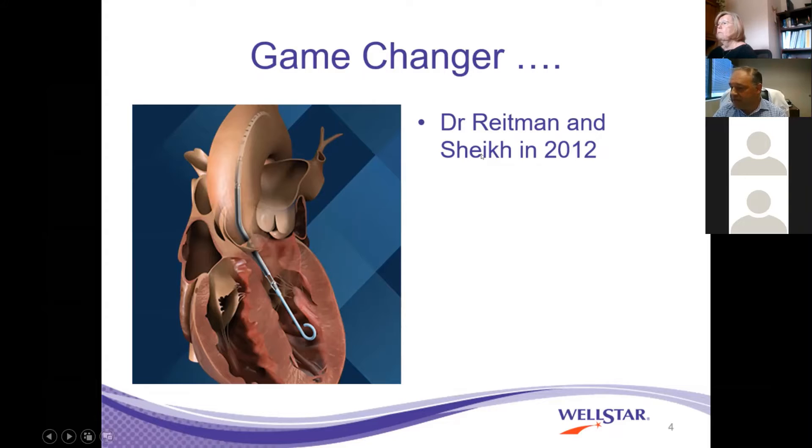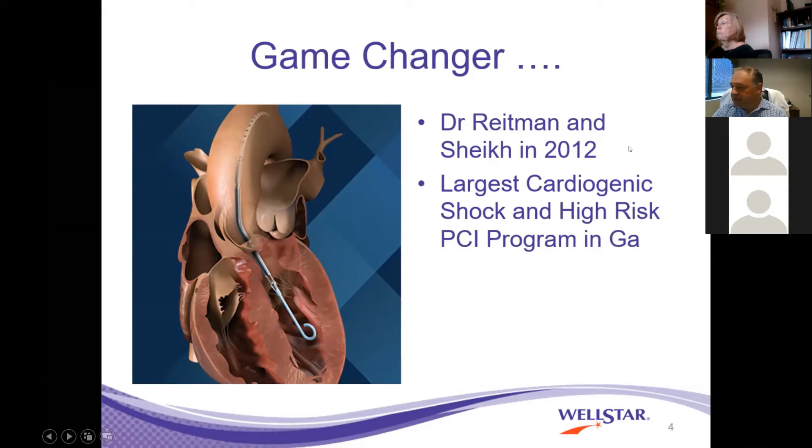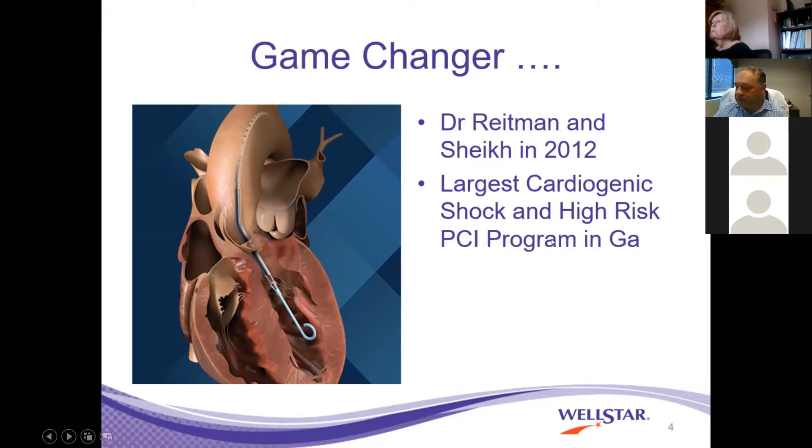Some of these patients that were treated were once viewed as only transplant candidates. We have had patients who have come off the transplant list, who have come off advanced heart failure lists, and have had tremendous outcomes. We've done probably over 300 of these cases over the years. The Impella is also used for our cardiogenic shock, and we are perhaps the largest cardiogenic shock and high-risk PCI program in the state of Georgia. We are nationally and perhaps internationally recognized as a shock center.